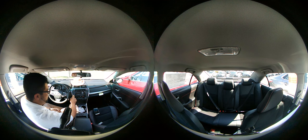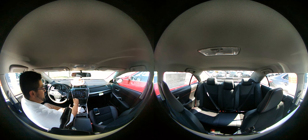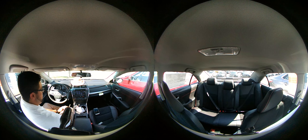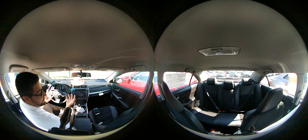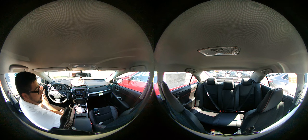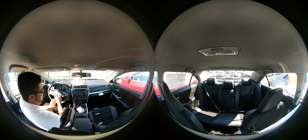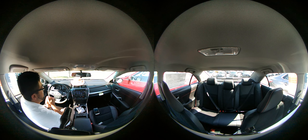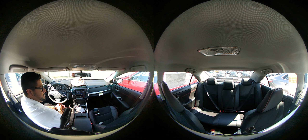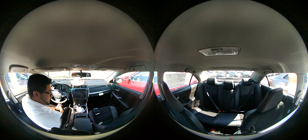It also comes with satellite radio along with some other apps like traffic and weather. My top favorite things about this vehicle: first of all, this is the most American-made car on the market. I really like these nice red highlights on the car.